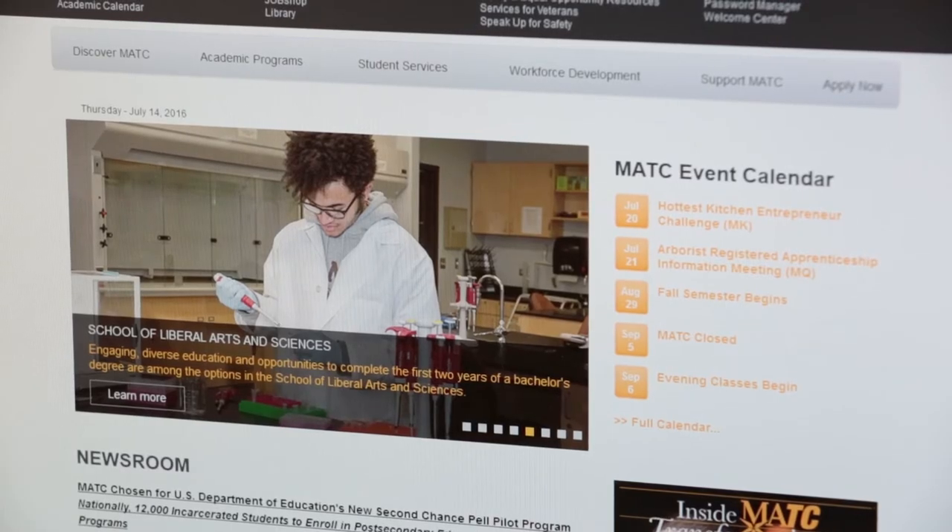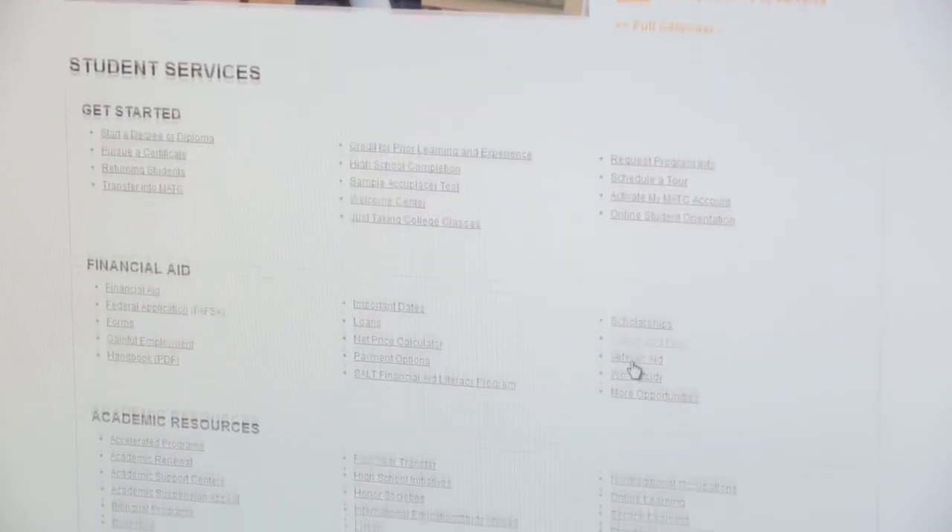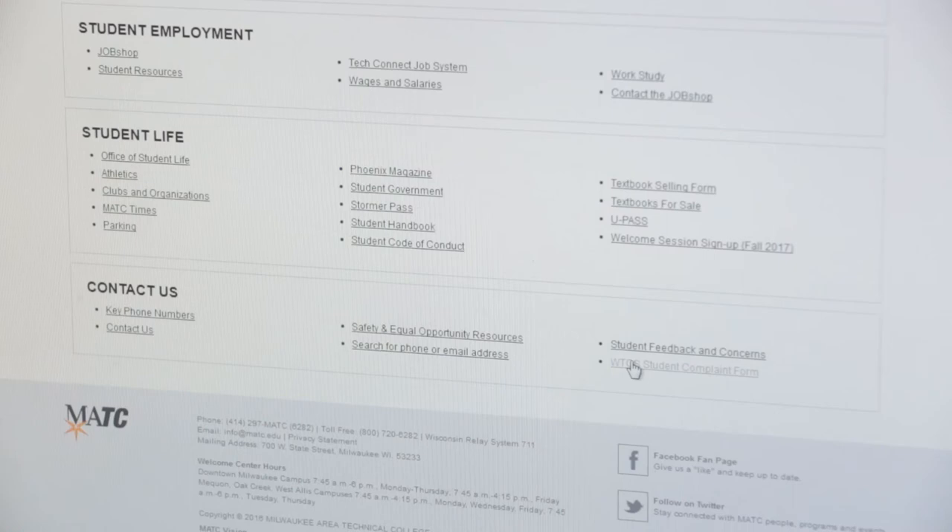Remember to keep your Stormer Pass and U-Pass in a safe place because there are fees to replace them. You can check the Stormer Pass and U-Pass links under the Student Life section on the MATC home page if you have any questions or problems, or simply contact the Student Life office.